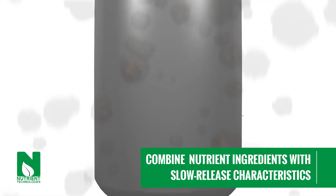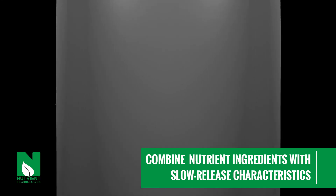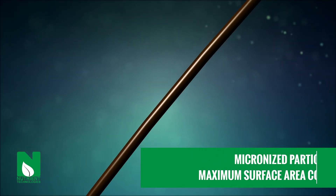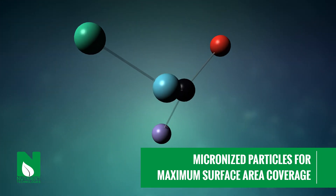We start with nutrient ingredients and combine them to form new nutrient compounds with built-in slow-release characteristics. Through a unique milling process, we micronize these particles until each one is 1/100th the width of a human hair. We do this to ensure the greatest surface area coverage.